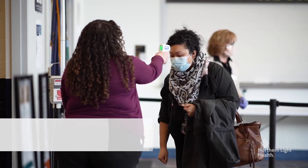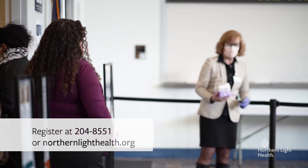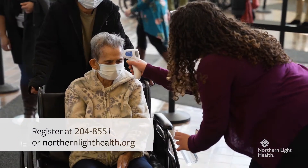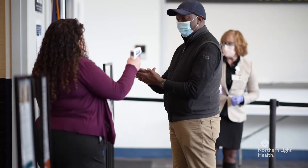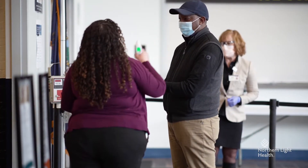If you have an increased temperature, we'll record your name and ask you to exit the facility and re-register for a new appointment online or through our call center. We'll also ask you a few screening questions.